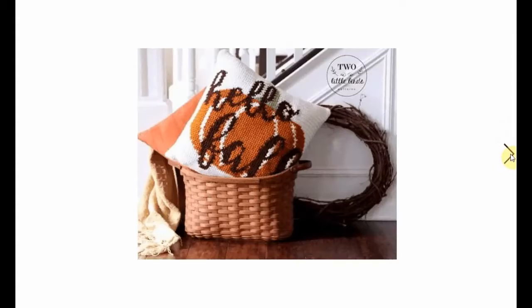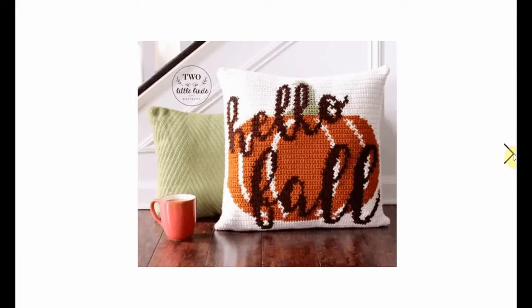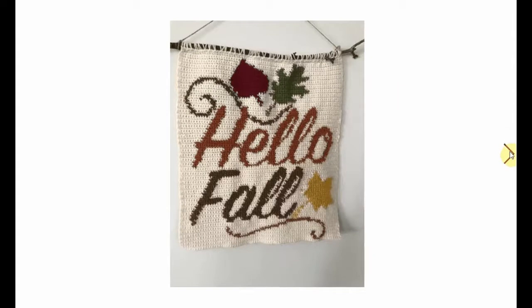This Thanksgiving wreath is gorgeous as well - 'Hello Fall' with a pumpkin in the back. This requires a little bit of crochet expertise but you do end up with a beautiful result. How cool is that! Also 'Hello Fall' - this wool hanger. We had another one in bright orange, and this one is a bit more subdued. You can leave the fringes here as well if you want.